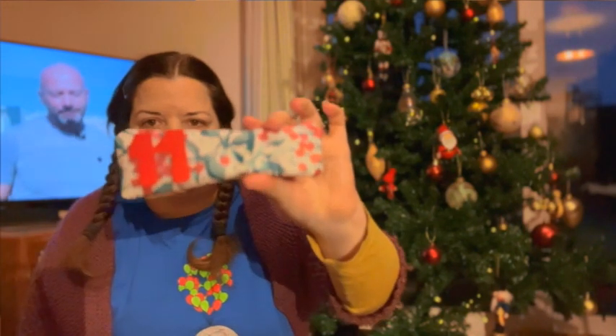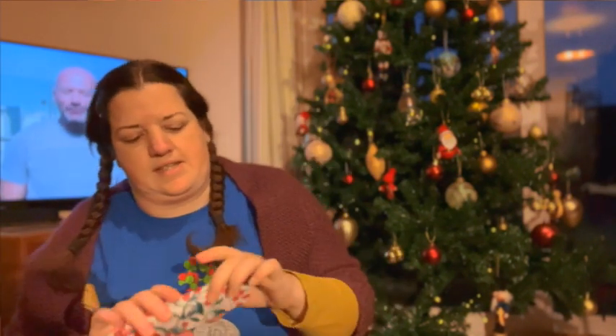It's Sunday the 11th of December, so almost halfway through Advent now. Let's have a little look and see what's in today's Advent.